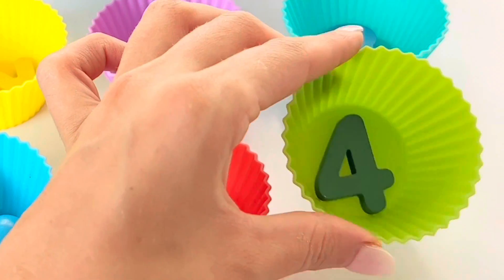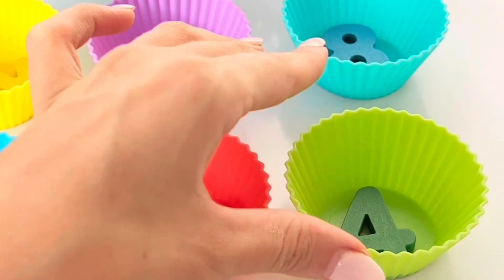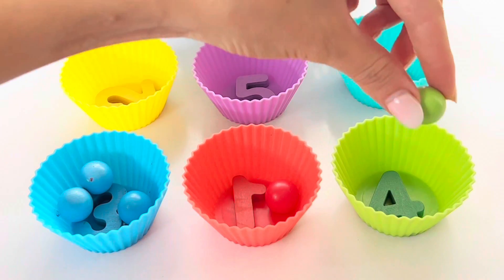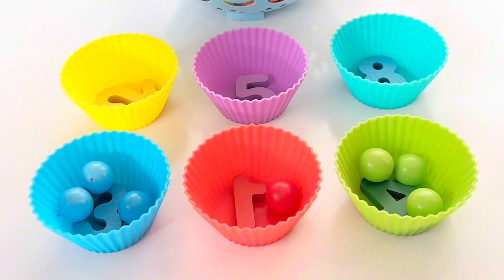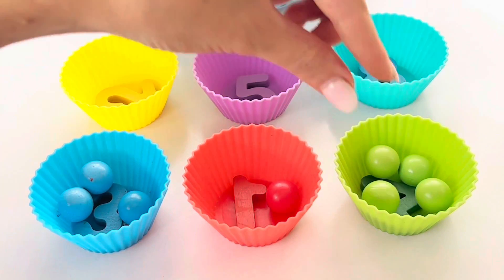Green ball has a number four. Let's put four balls in the green ball. One, two, three, four.